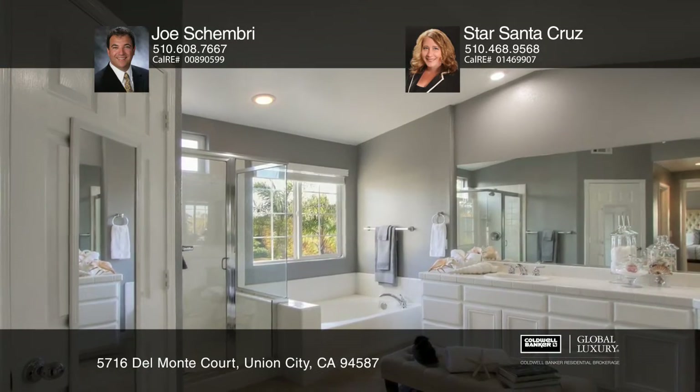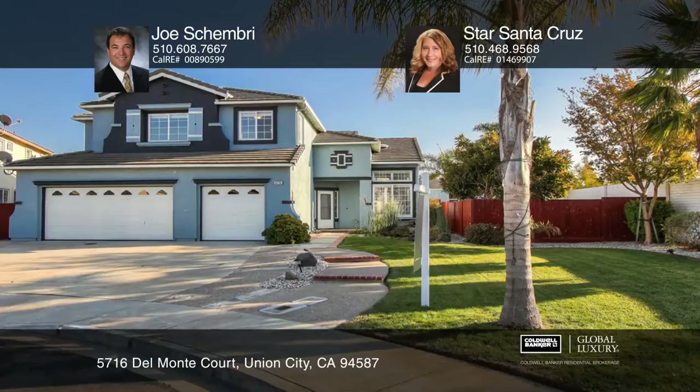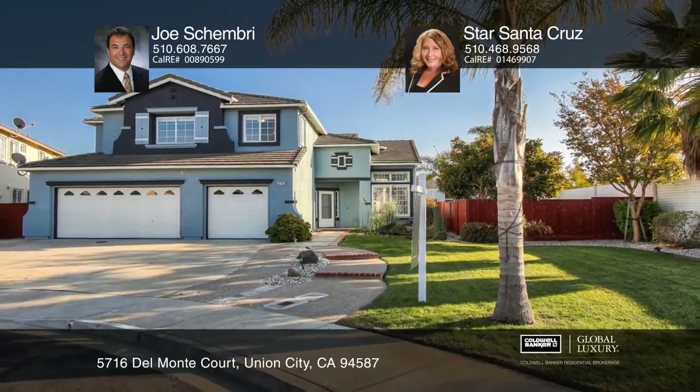The landscaped backyard boasts a patio, a gated pool with solar, and so much more. Learn more when you tour with Joe Shembry and Star Santa Cruz.